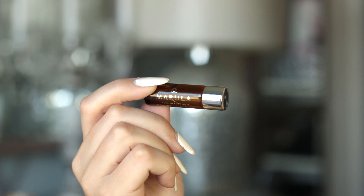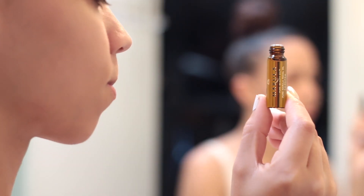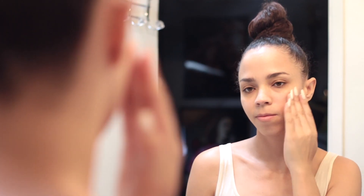Now let's get to one of my favorites — the Pure Marula Oil. What I like to do is apply this oil on my face as a moisturizer before I put on makeup. Since it's non-greasy, I don't have any kind of oil or slippage going on with my makeup and it acts as a wonderful base.